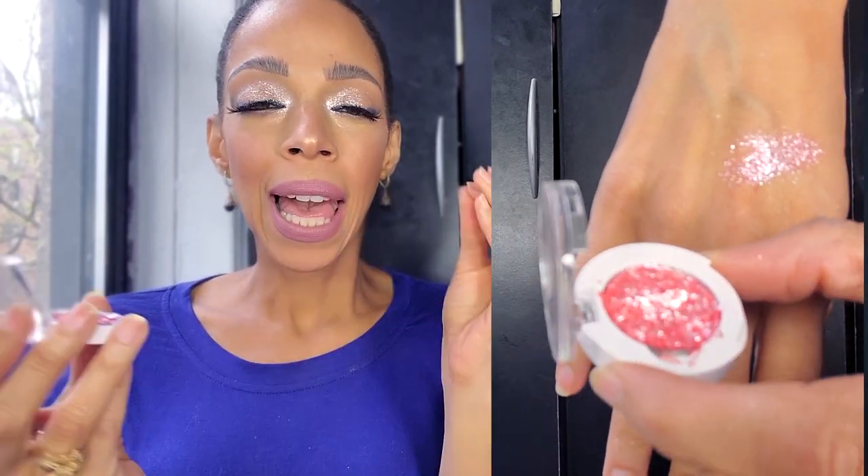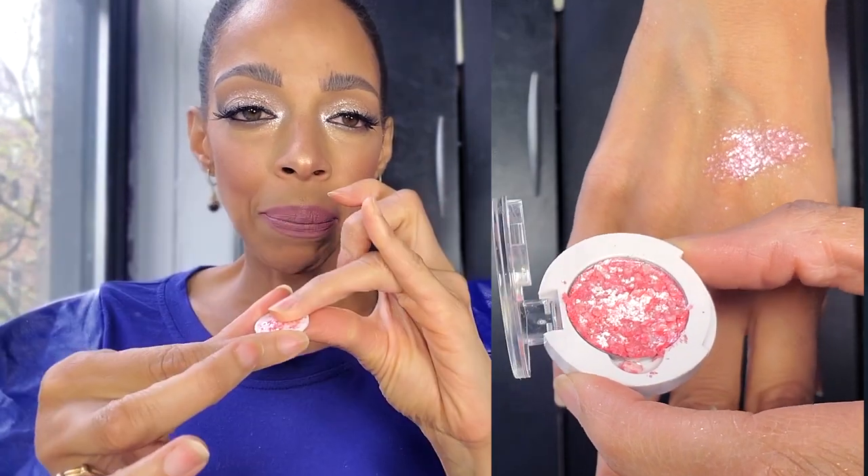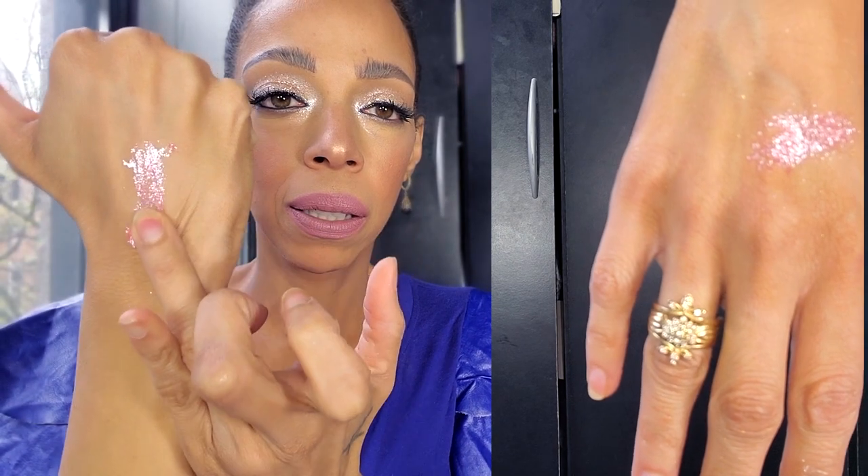Look how gorgeous it is! This Opal Lustrous pigment is called Influential. These are foiled and they're thick — like a chunky consistency. I'm picking it up and you're gonna see how beautiful it is. This is with no glue, but look how beautiful it is — this is exactly why I was dying to get my hands on them.